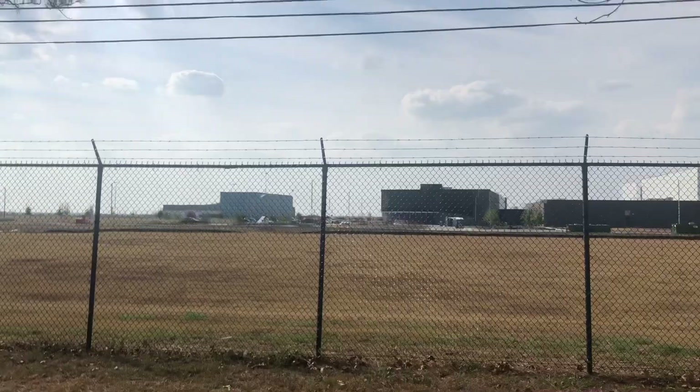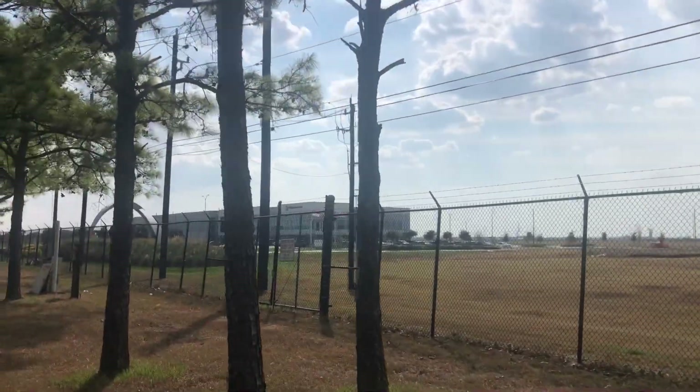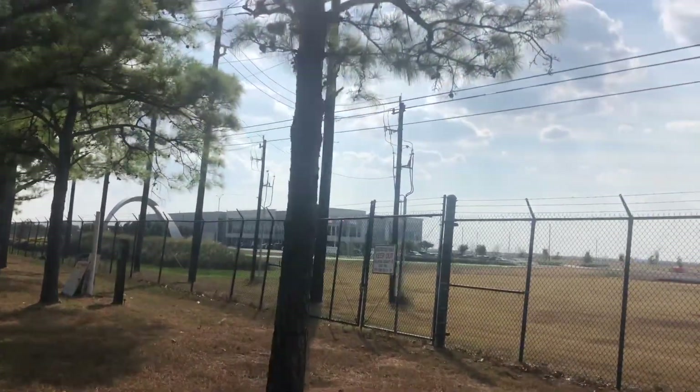Houston, Texas — right off Space Center Boulevard, close to NASA Road 1, in case y'all are curious. Houston Spaceport.